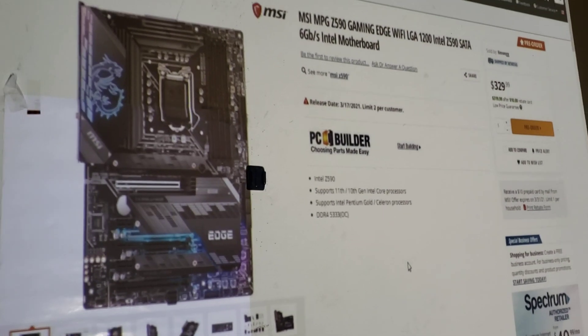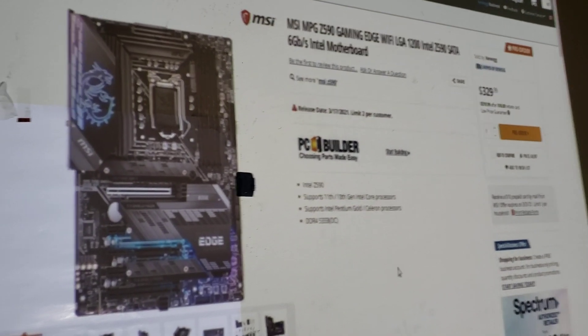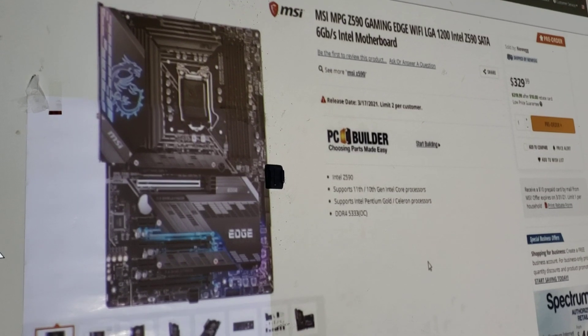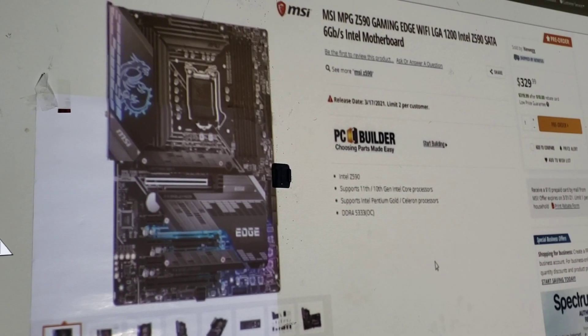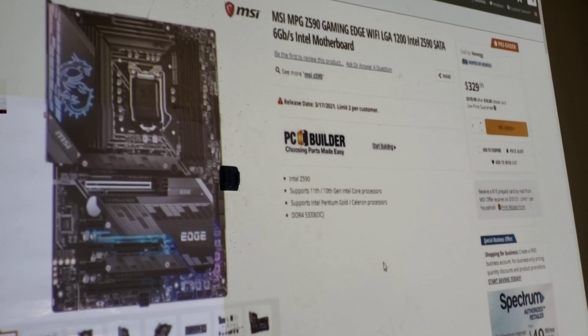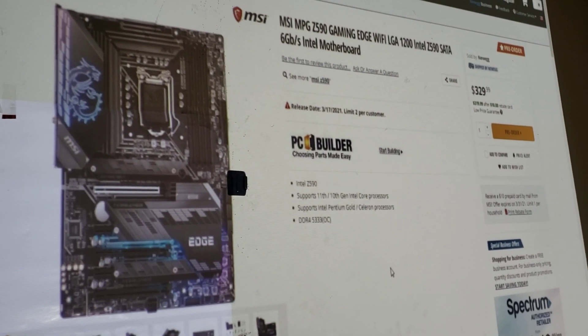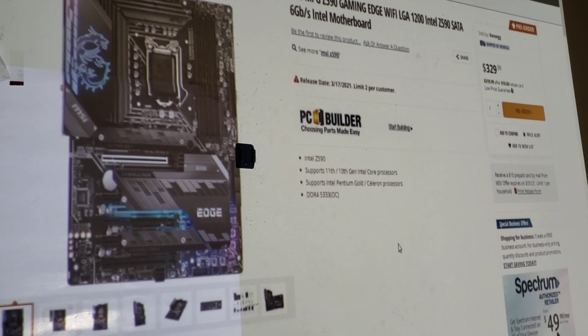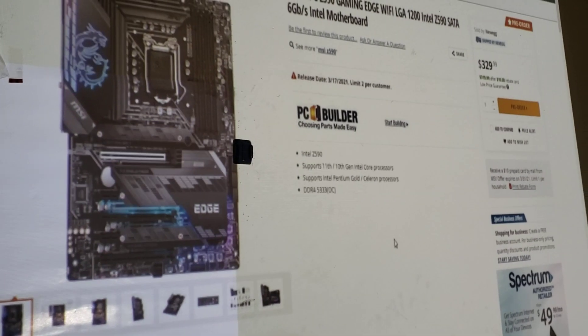This will come out March 17th. Last year's board came out a little bit later, I think it was May or June. Right now this is on Newegg — Amazon doesn't have it yet, Best Buy doesn't have this motherboard yet.